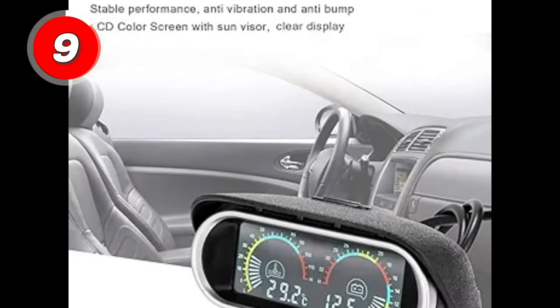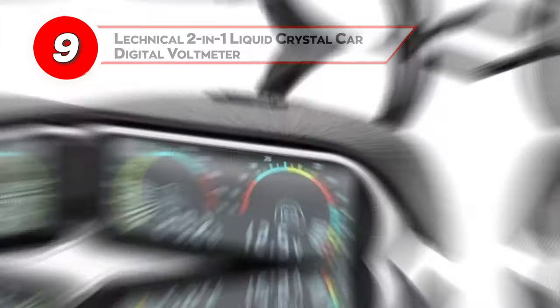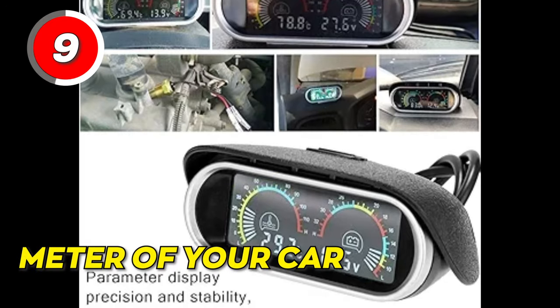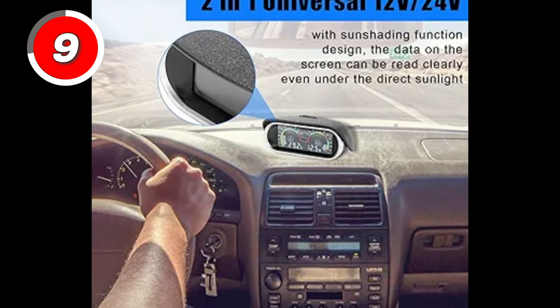Stay in control of your vehicle's performance with the Lechnical 2-in-1 Liquid Crystal Car Digital Volt Meter. This product monitors the water temperature, voltage gauge, and meter of your car. Its digital display can be read even under direct sunlight, its performance is stable, and it's easy to install.